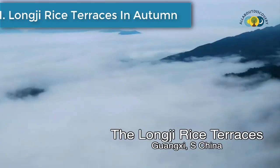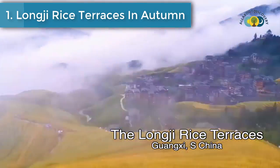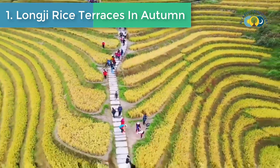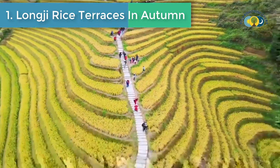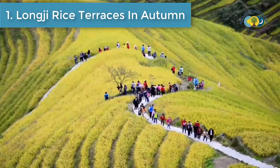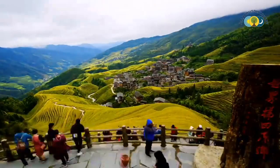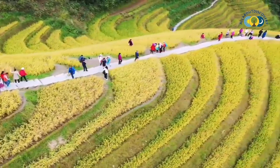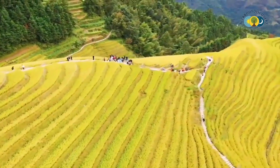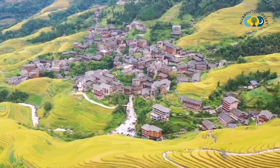Number 1 is Longji rice terraces in autumn. The Longsheng rice terraces, also called the Longji Tourist Fields or Dragon's Backbone rice terraces, offers some of the most fantastic scenery in China or indeed the world.